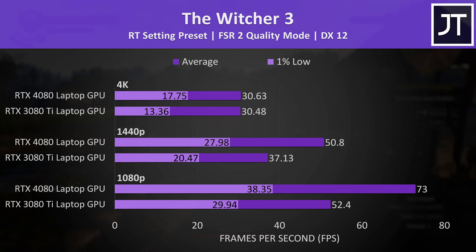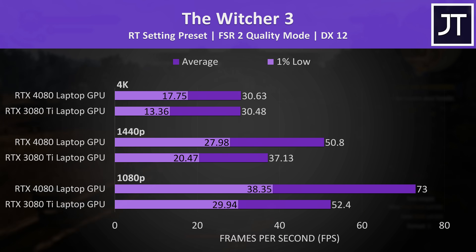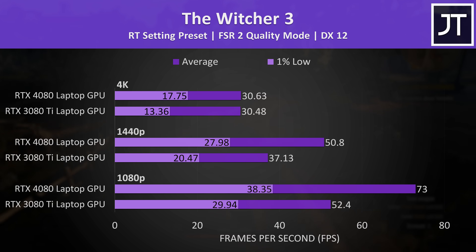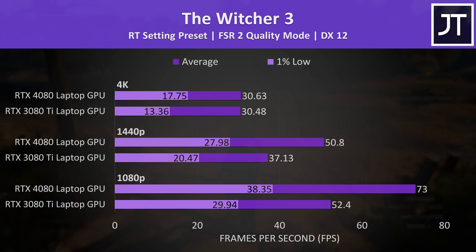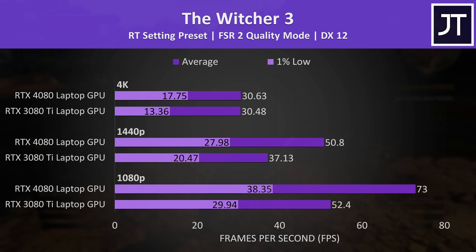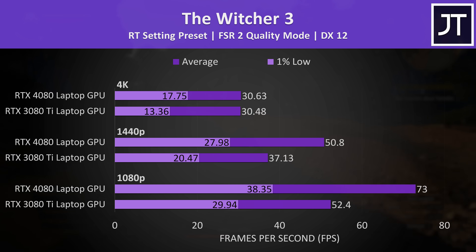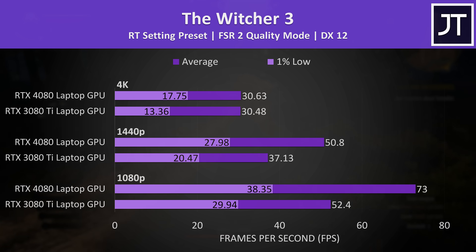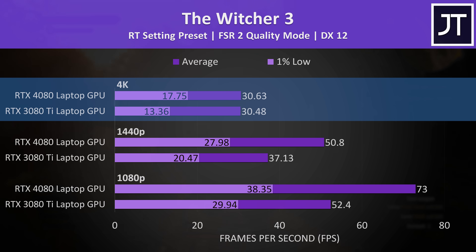The Witcher 3 was tested with its next gen update with the ray tracing preset enabled. FSR was set to quality mode as it enabled that by default, though based on some of these frame rates even with FSR upscaling it looks like quality mode may be too demanding. For some reason both laptops were limited to about 30 FPS at 4K — not sure if that's some limit of FSR or what the deal was.